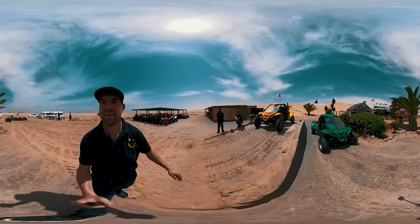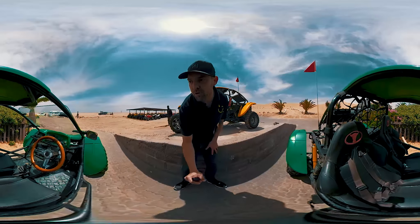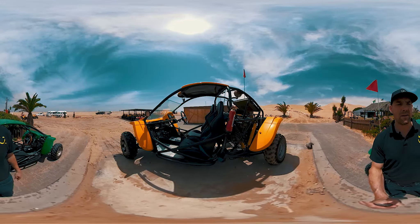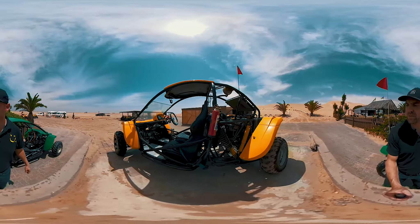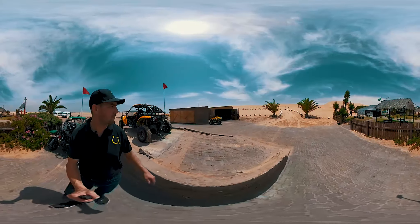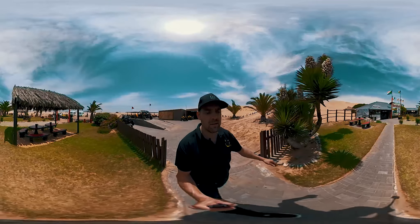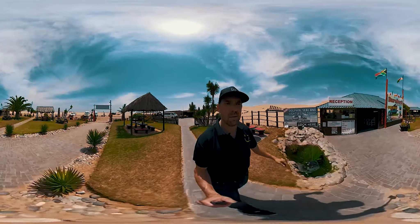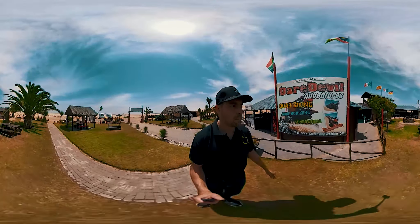So this is a dune buggy — as the name says it all, it's made for the dunes. This looks pretty cool! They've got three, as I understand, and they really take a spin through the dunes. That makes Daredevil a bit unique from other service providers, as the other guys don't offer dune buggies.